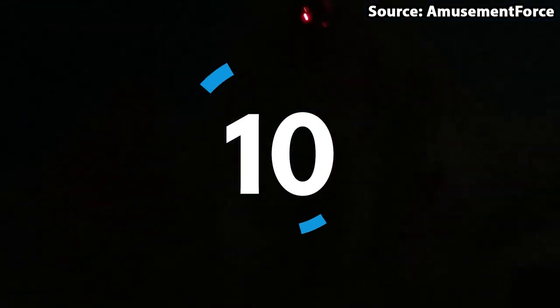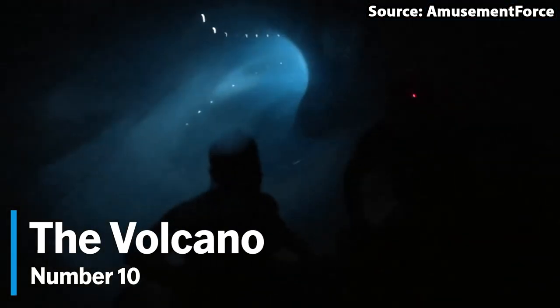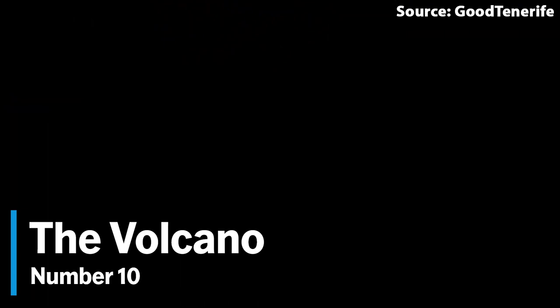Starting off at number 10, we have the Volcano. No matter if you want to take a trip into the heart of a volcano, or you're just looking for another fun family slide, then this is just for you. The only thing is, it is not all easy exploring, as along your expedition, not only will you head around many pitch black twists, turns and drops, but when you make it into the centre of the volcano, you will experience a light show.